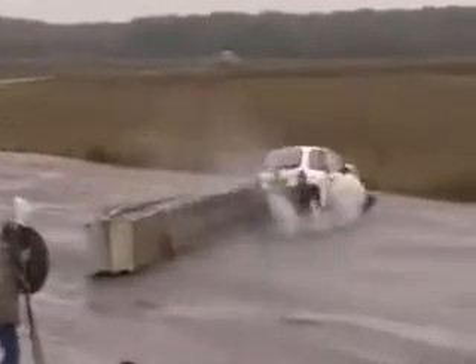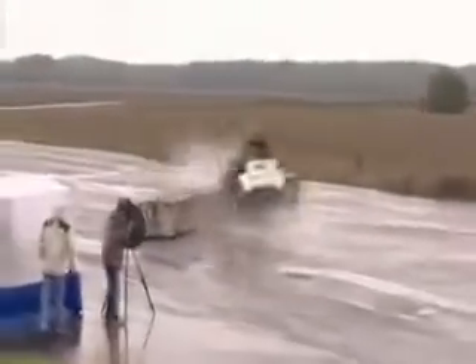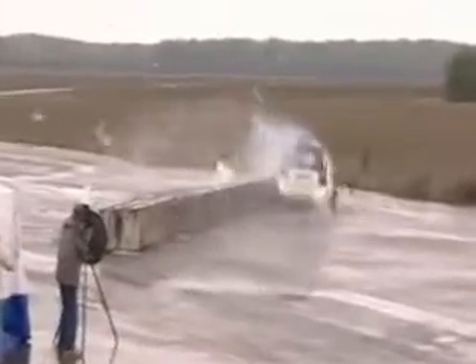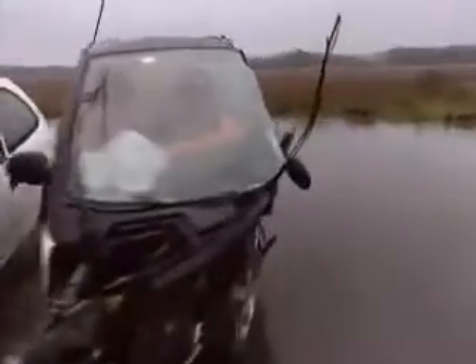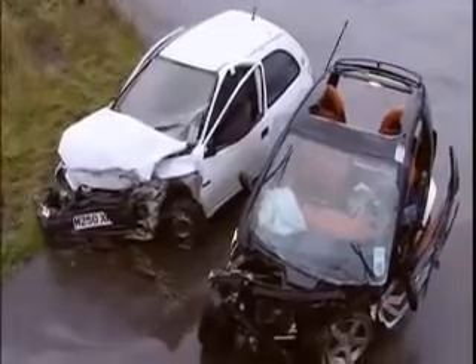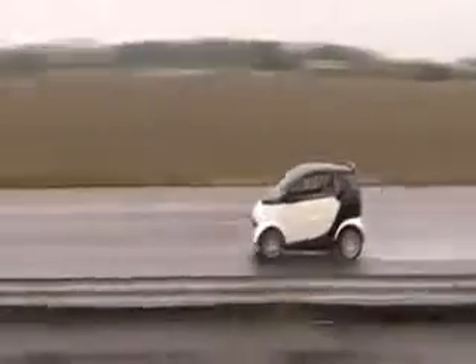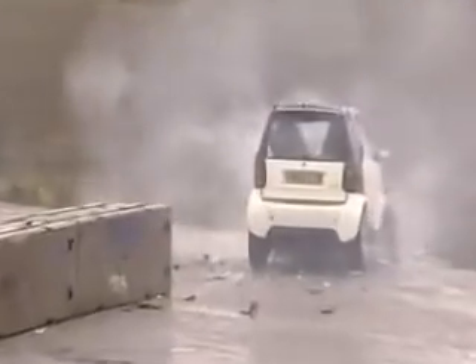But here's the rub. The cars may have stood up to the severity of the crash surprisingly well, but the humans inside wouldn't. No matter what you drive, rapidly decelerating from higher speeds is something your internal organs simply cannot cope with. The chilling truth is the people inside both cars would have been very unlikely to have survived. So, how much stick can a Smart take? A lot. But that can't be said for its passengers.